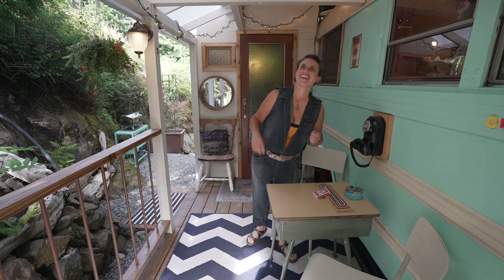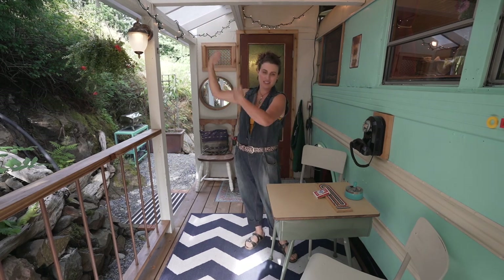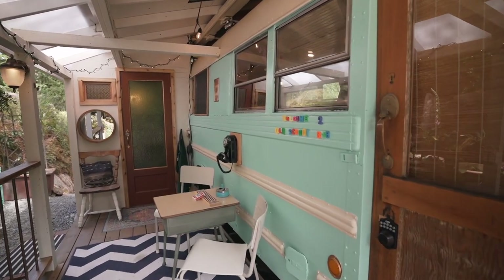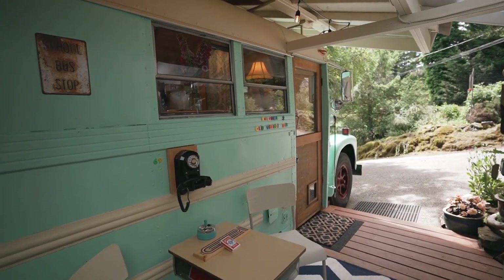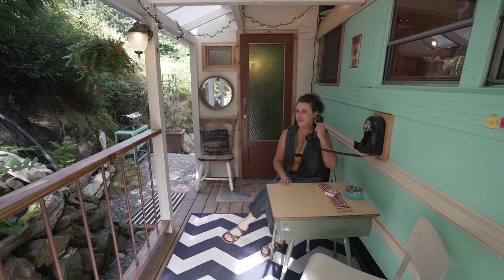This is a covered deck — it's plywood over here and there's some clear sheeting which lets a lot of light in. This is actually an old school desk and these chairs are also from an old school. This is a spot where you can have your morning coffee, play some cards, or call the complaint department.